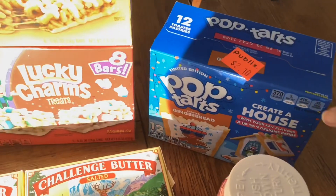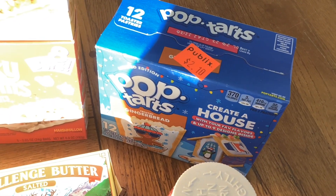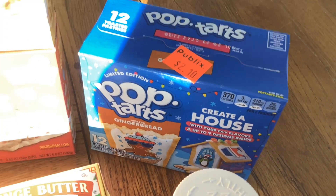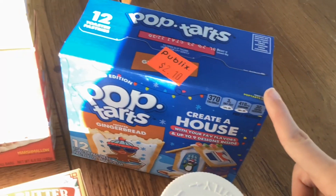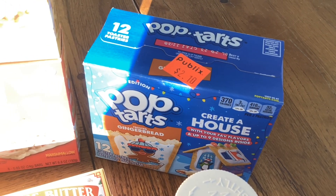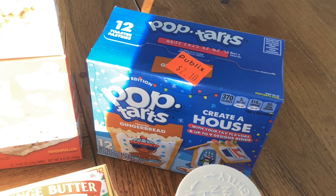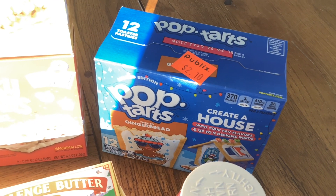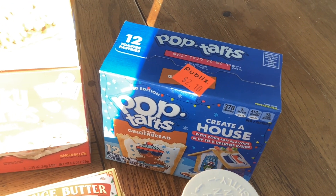The very last thing I picked up I found in the clearance section. These Pop Tarts cost $2.10, and normally they cost $4.21. If they had two boxes in your store, you could print a coupon from Kellogg's.com for $1.00 off of two and it would make it an even better deal. But I'm pretty good with this — 50% off is good with me.